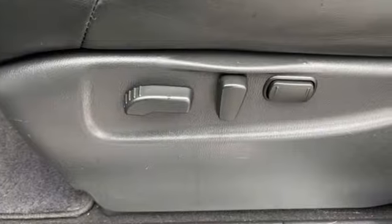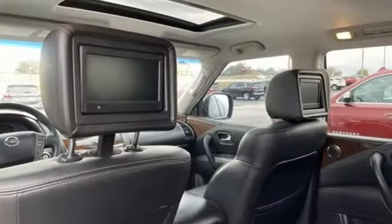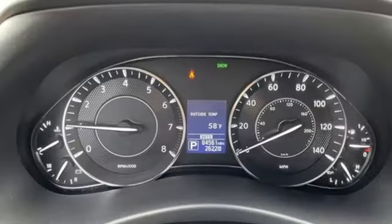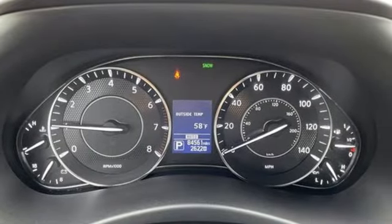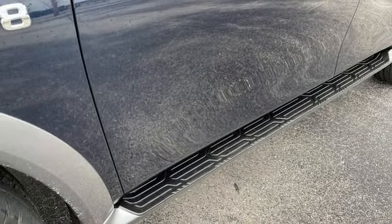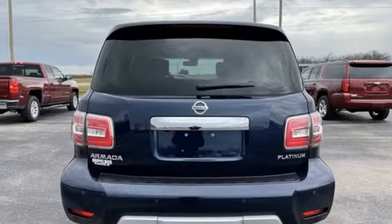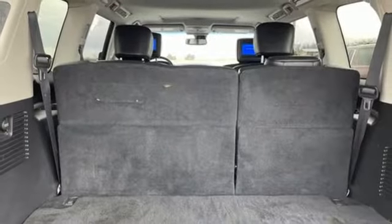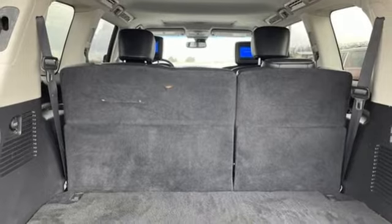It comes with all the amenities you need: automatic transmission, dual zone climate control, integrated navigation system with voice activation, auto dimming rear view mirror, heated steering wheel, memory exterior door mirror settings, AM-FM satellite radio, express open and closed sliding and tilting sunroof, remote engine start, and V8 engine.